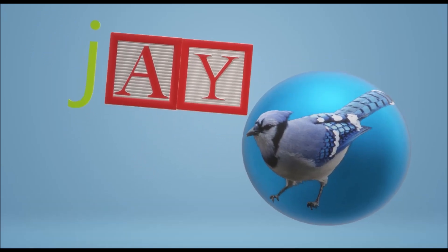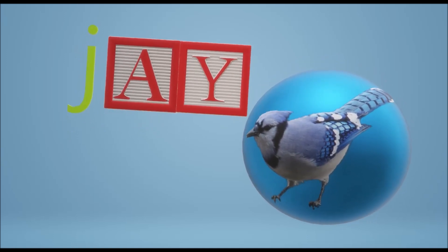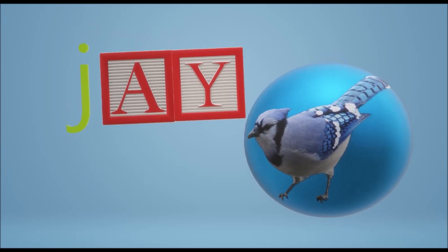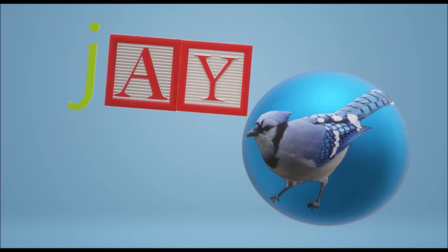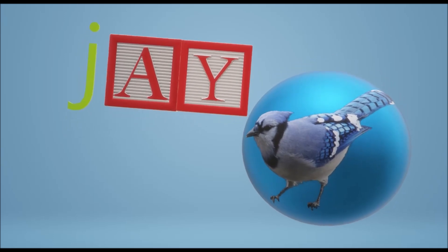If you see a bright blue bird at your bird feeder, it might be a Blue Jay — J-A-Y. Remember I said Y is sometimes a vowel? This is one of the words where it's a vowel. It's silent and it makes A say its name. J-A-Y.